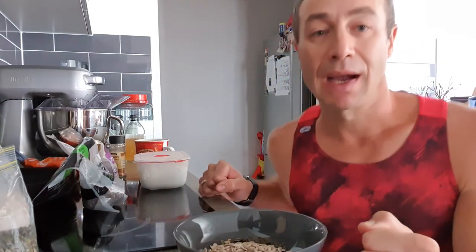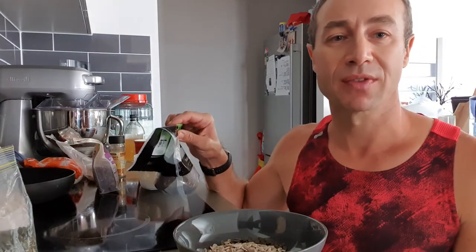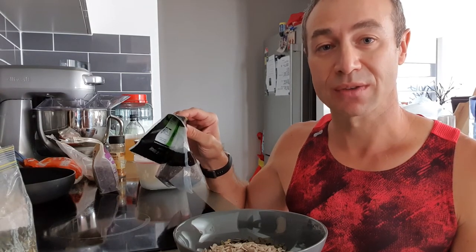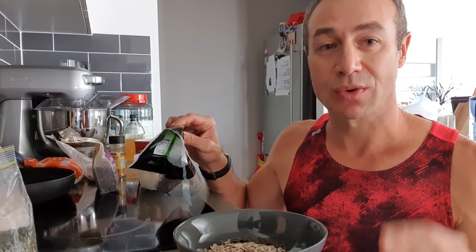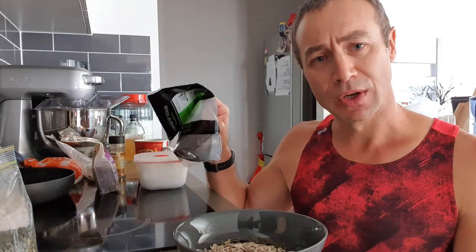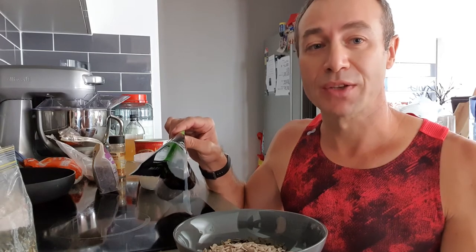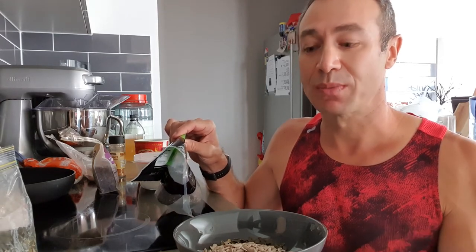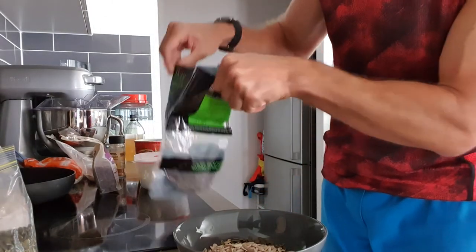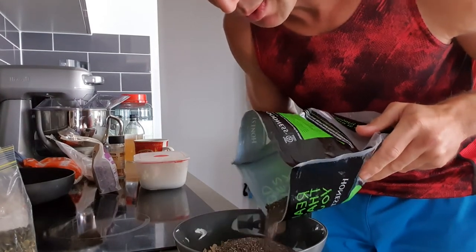Next ingredient would be chia seeds. Many claim chia seeds are high in omega-3 and so on. I put chia seeds in my breakfast because it's the most fibrous food that I like. Chia seeds swell — they're a soluble fiber — and they will keep you satiated for a good period of time, through to lunch or even all the way to dinner if you do two meals a day. I choose black chia seeds; some people like white ones — it's personal preference.